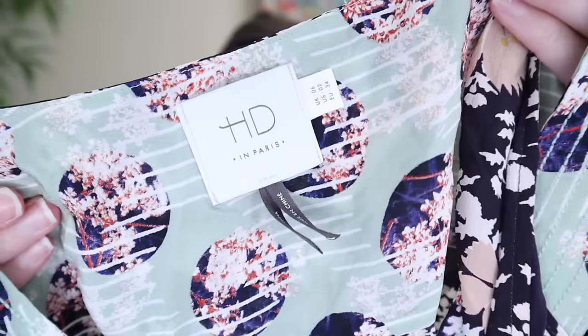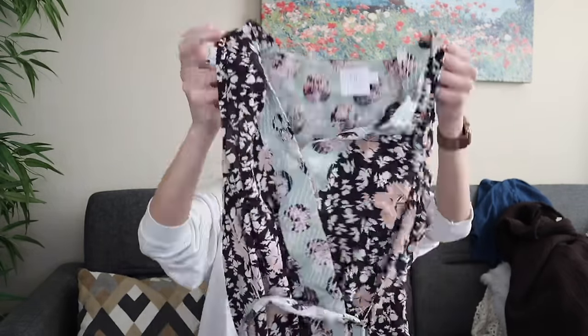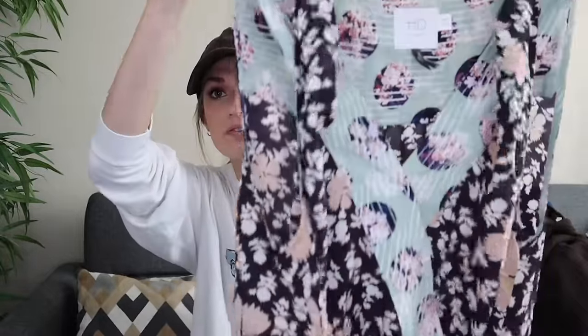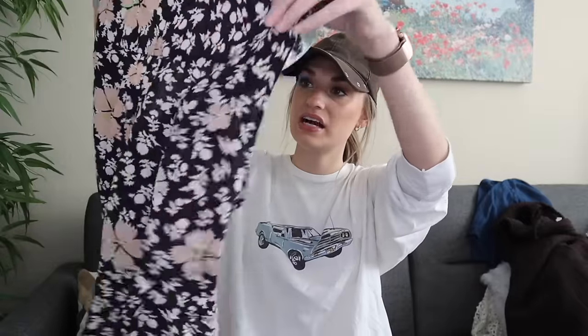This is so pretty. It's 100% silk from HD in Paris, which is a sub-brand of Anthropologie. I need to put it on my mannequin, but it is a wrap blouse with mixed prints and a wrap-around waist tie. So feminine, delicate, pretty. And it is definitely 100% silk. This is in a size two.